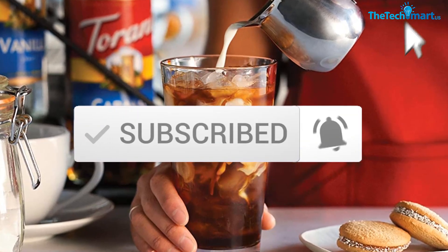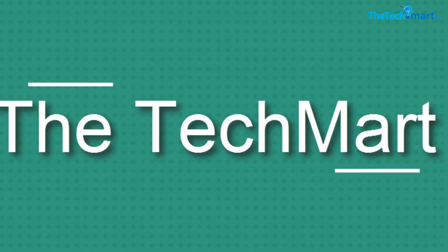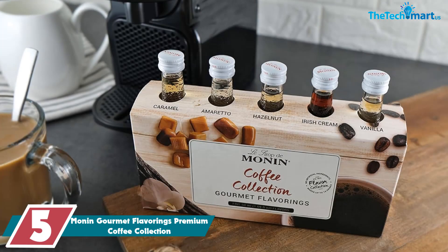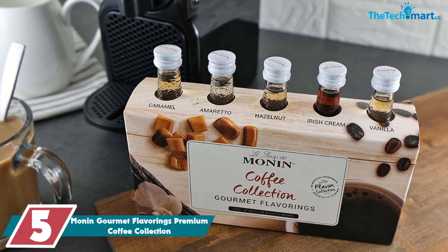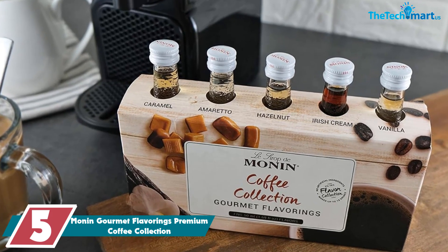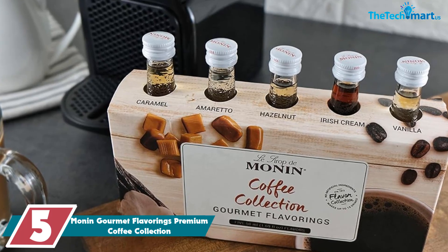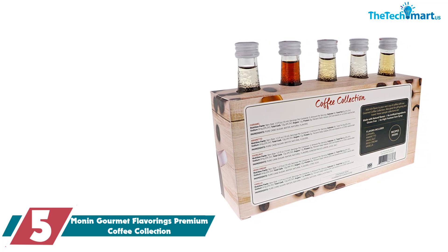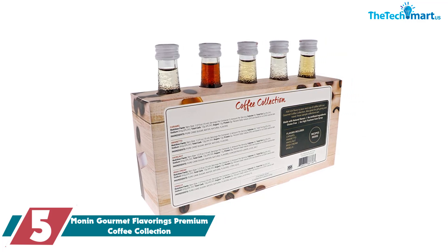Starting at number five, we have the Monin Gourmet Flavorings Premium Coffee Collection. We were impressed with the quality and taste — the flavors are rich and delicious, and the fact that they are made with natural ingredients is a big plus. One thing to keep in mind is that the bottles are quite small.